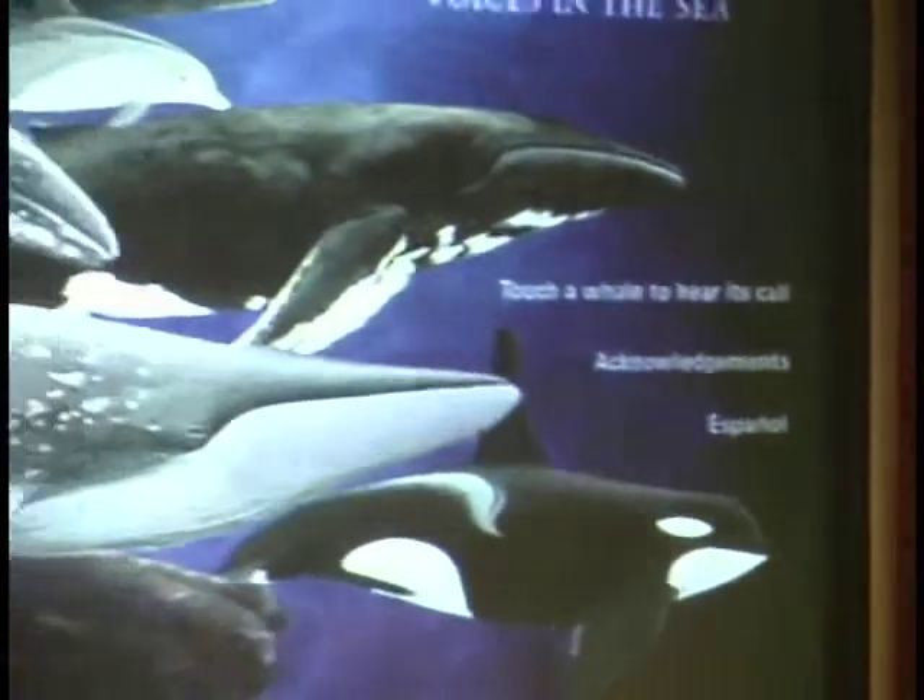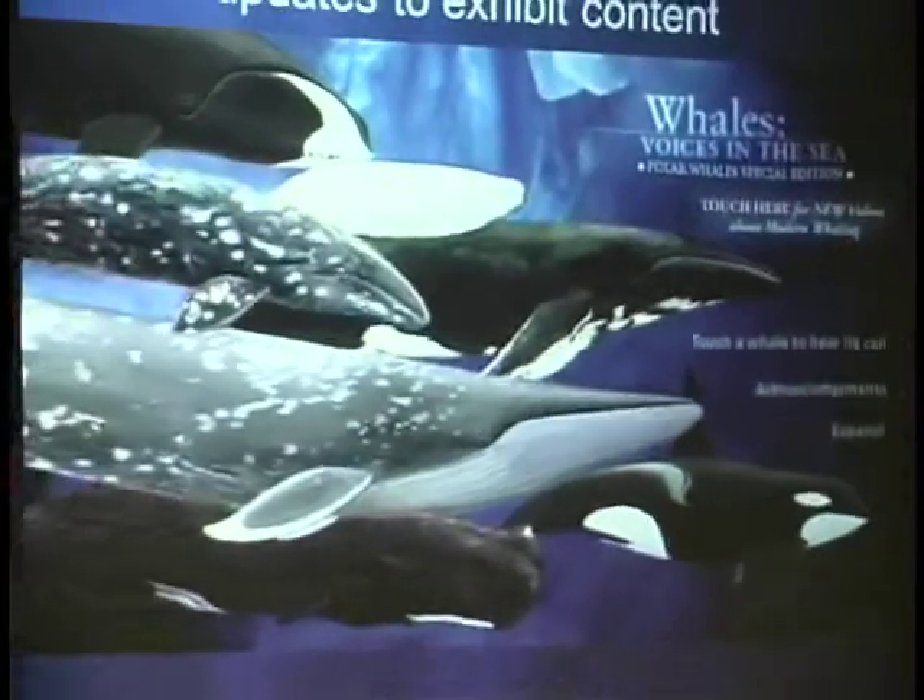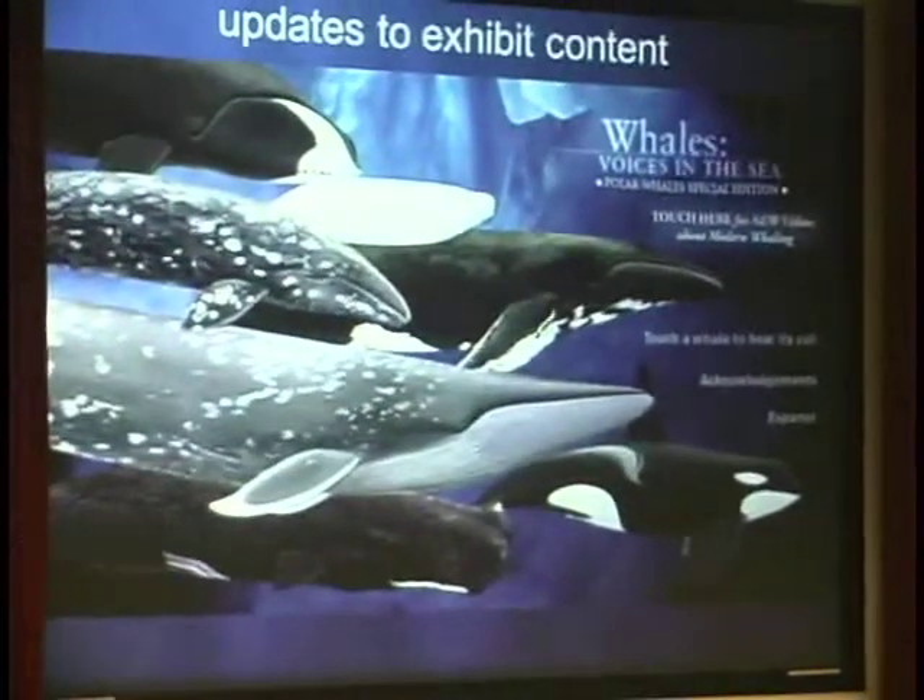Every couple of years we update the content. For example, we made one switch where we decided we wanted to include Arctic species. So we took belugas and red whales out and replaced them with blue whales and bowhead whales.